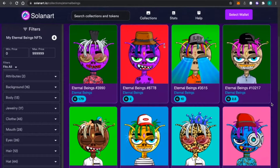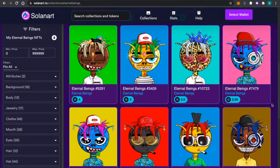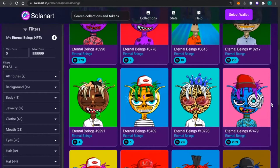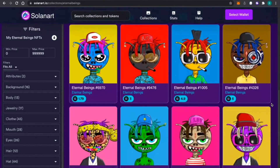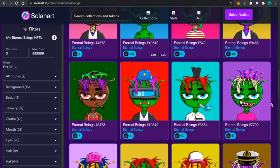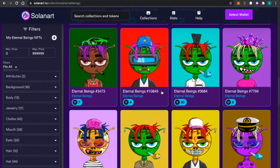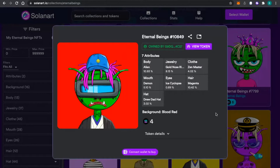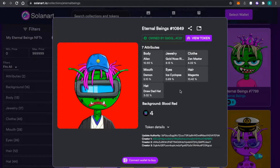They look funky, kind of now-era, but they look a little cheaply made to me — the way the hats are lined up on the characters looks like somebody just slapped some clip art together. It was supposed to be a big project with Uzi. If you click on one of the beings, it gives you the details and the rarity. The eyes — cyclops — that's only 0.89% of Eternal Beings with that particular feature. Obviously the rarer the better; that's how they get ranked.